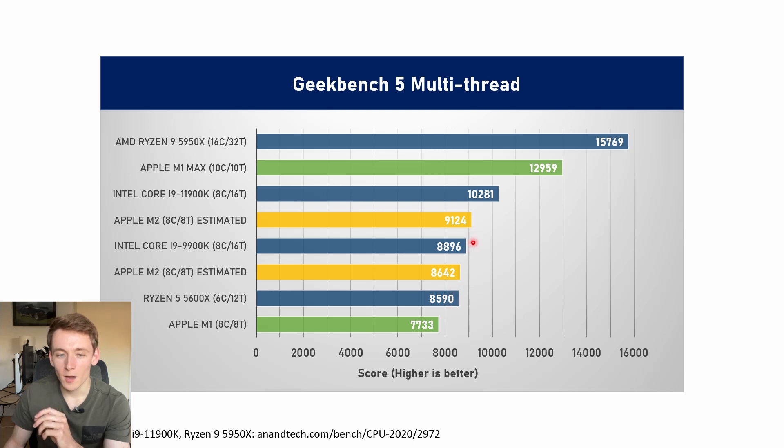The scores fall between around a Ryzen 5600X and an i9-9900K — an 8-core chip from a little while ago from Intel. There's still some way out compared to the M1 Max chip, which has 8 performance and 2 efficiency cores, and of course to the more powerful Ryzen 9 5950X. But still strong scores considering this is going into a small and light laptop.